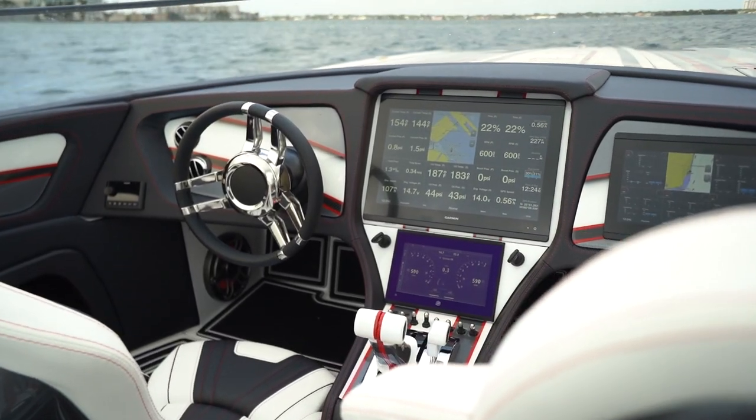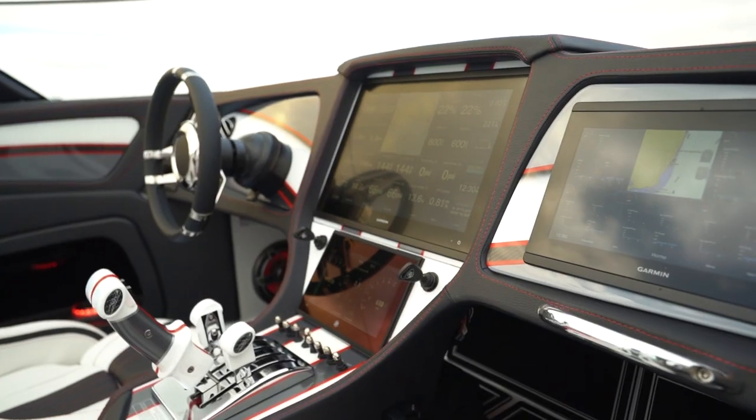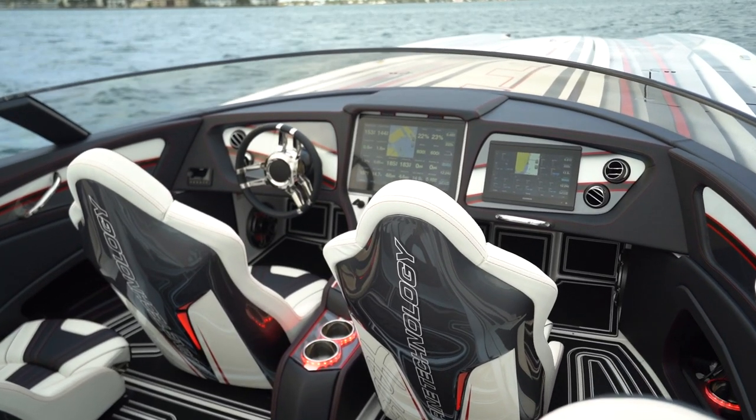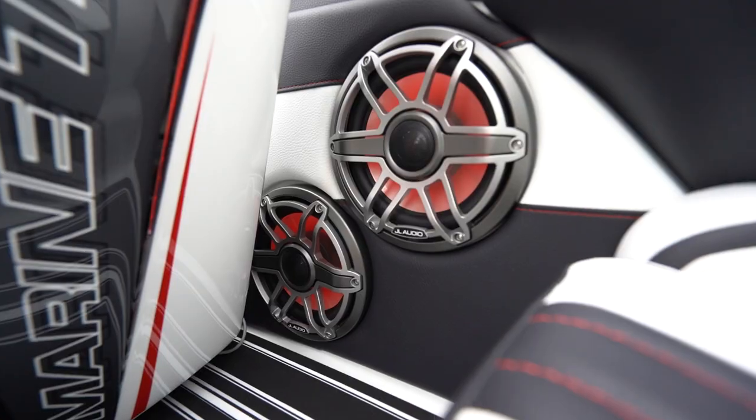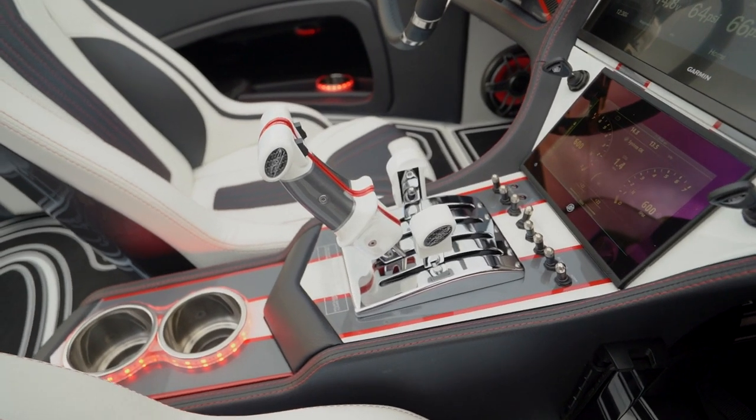Here we are at the helm of the 390X. This really is the perfect boat. We have a Garmin 8617 and we also have a Garmin 8612, a JL Audio stereo system with the Fusion head unit, and custom built throttle handles by MTI.